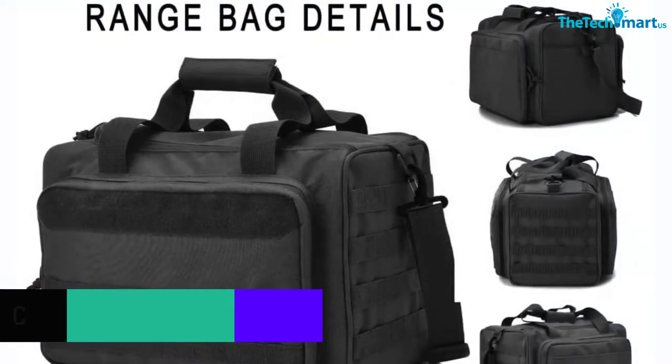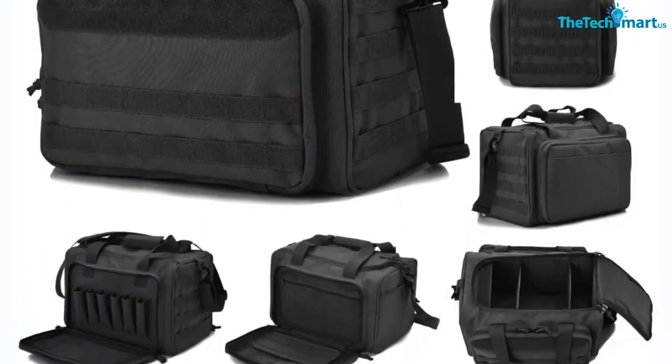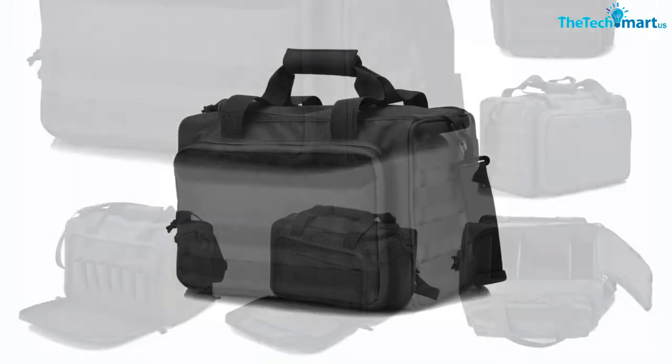The lockable zippers can secure your stuff and prevent other people from taking the gun from the bag, especially small children. Moreover, the bag is padded on many compartments, which makes it easier for you to keep your handguns, accessories, goggles, earmuffs, and other stuff safely without scratches.